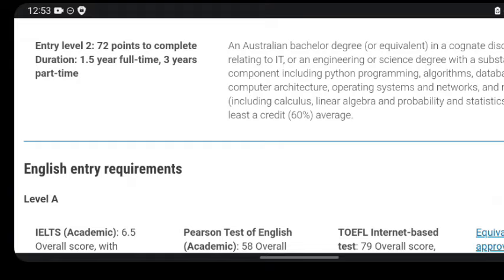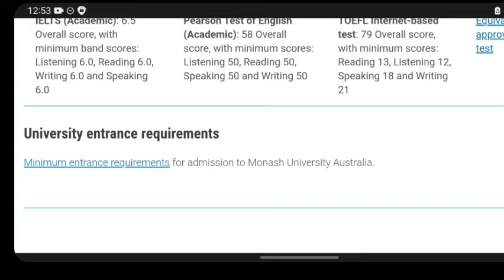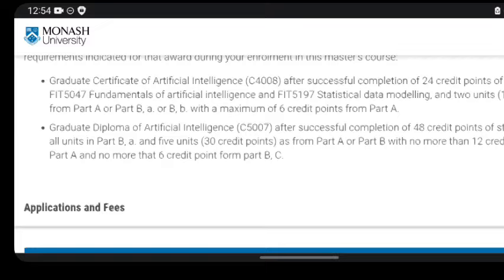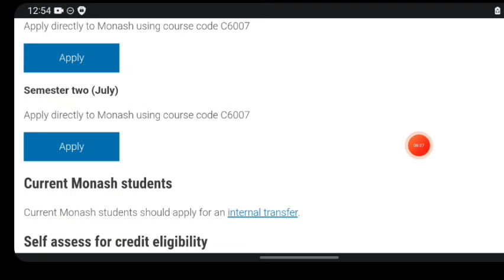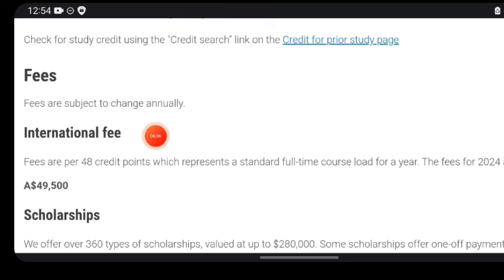There are 211 master's degree programs at this particular school you can look into. Looking at the cost structure, they reference a document you can check. For the application and fee section, future student semester one starts in February and semester two starts in July. There are two application buttons to choose from. The international tuition fee is per 48 credit points, representing the standard tuition cost load for a year. For 2024, that fee is 49,500 Australian dollars.